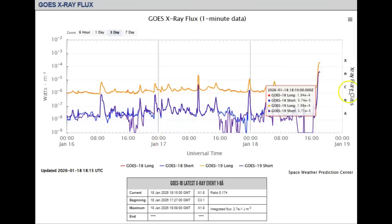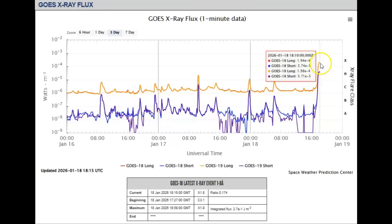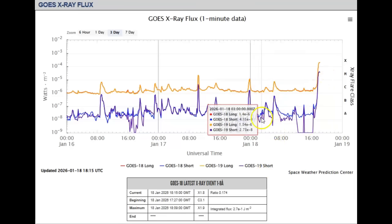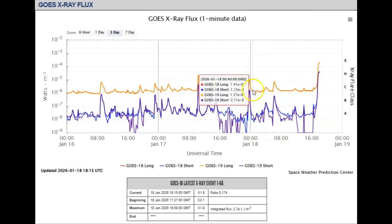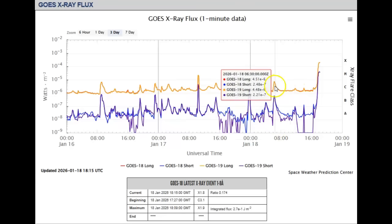I said X1.7, but it was still climbing. They have it now as an X1.8, very close to an X2 flare. And you can see that we were getting smaller flares and buildups as it turned around and came earth-facing on the sun. And just today you can see the activity all of a sudden.